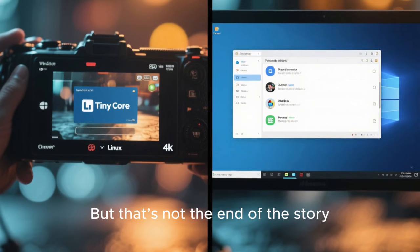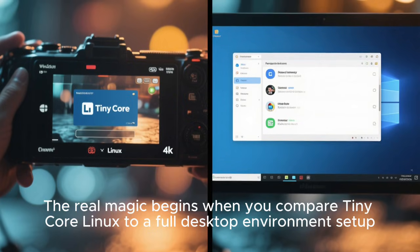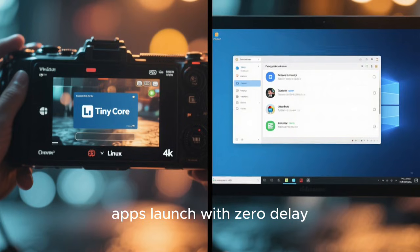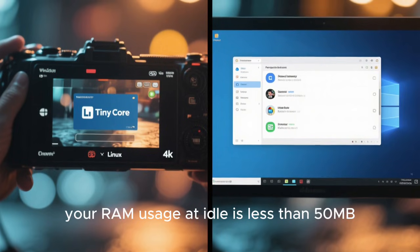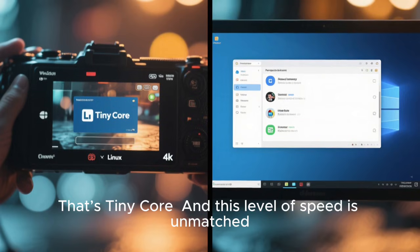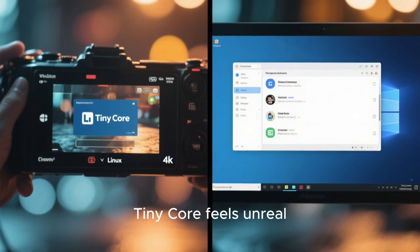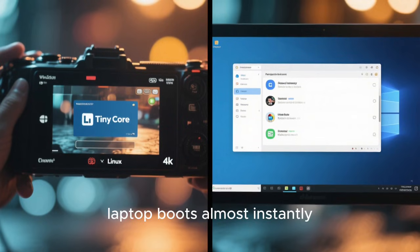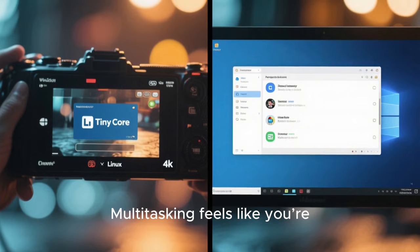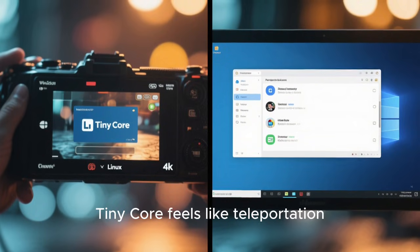But that's not the end of the story. The real magic begins when you compare TinyCore Linux to a full desktop environment setup. Imagine a world where your system boots in seconds, apps launch with zero delay, your RAM usage at idle is less than 50 megabytes, and your CPU barely wakes up. It's TinyCore. Even on old machines, TinyCore feels unreal. A 2007 laptop boots almost instantly, programs launch instantly, and multitasking feels like you're running a brand new device.